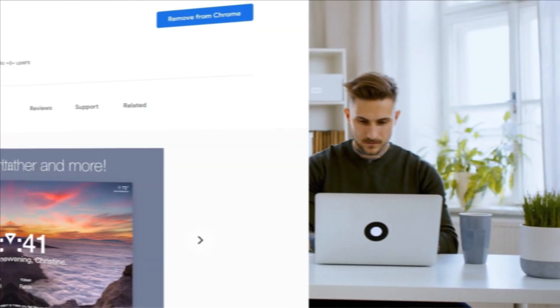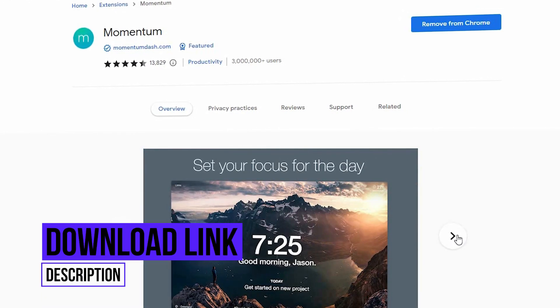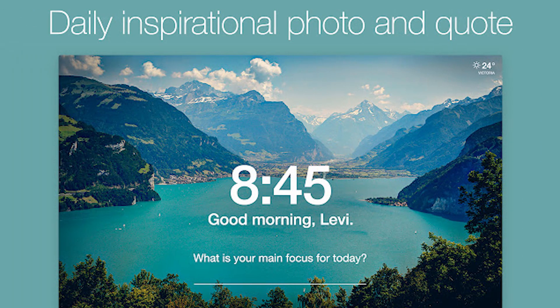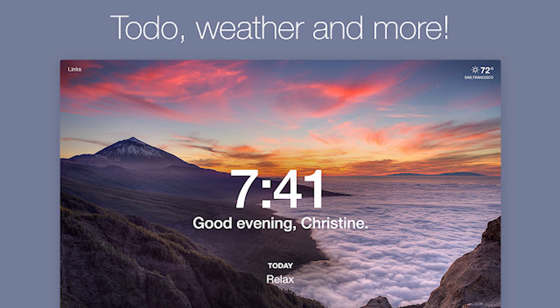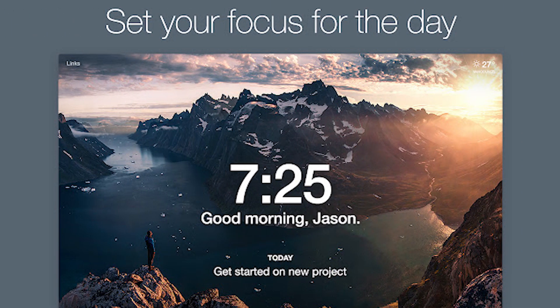Momentum's minimalist design and calming nature can help reduce stress and create a more relaxed browsing experience. Key features include: a new inspiring photo, quote, and mantra each day; friendly reminders of your most important task; an easy-to-use to-do list manager; shortcuts to your favorite websites and apps; local weather info; and Google, Bing, DuckDuckGo, and Ecosia search options with customizable show/hide features.